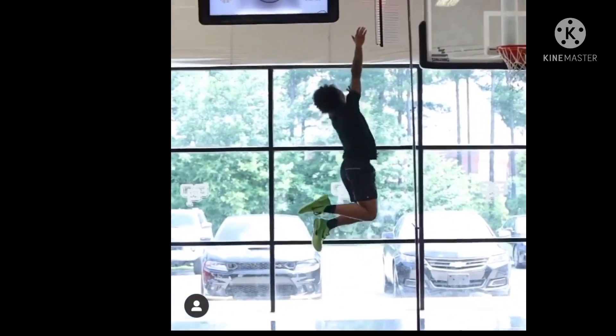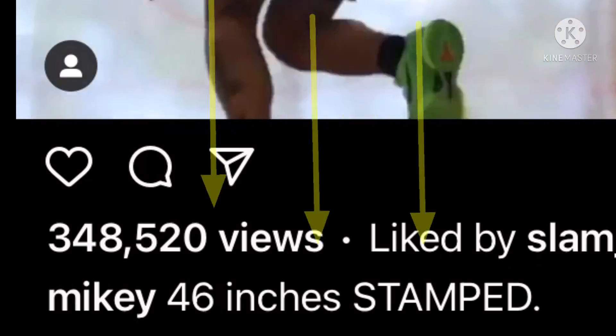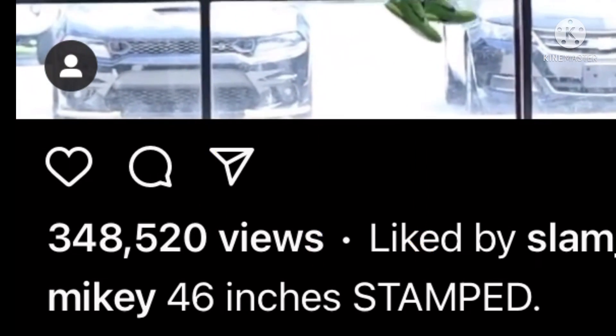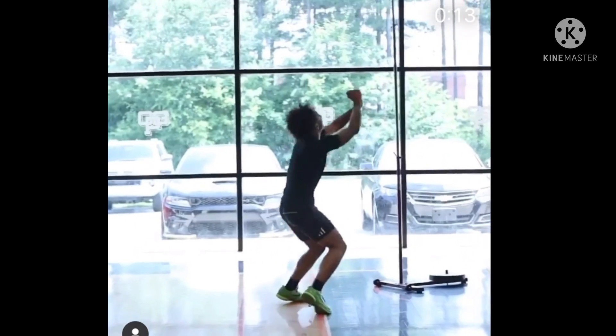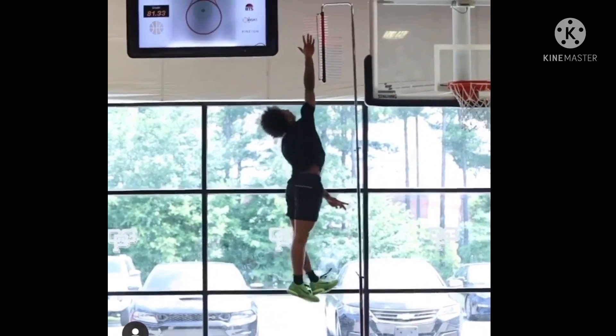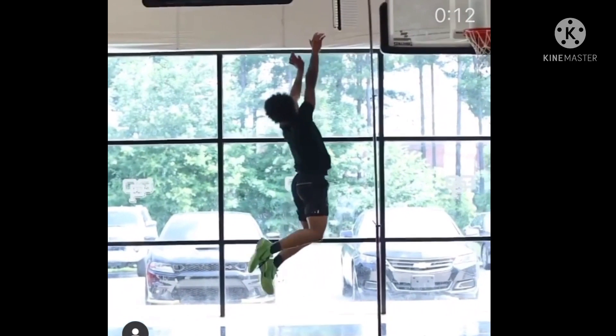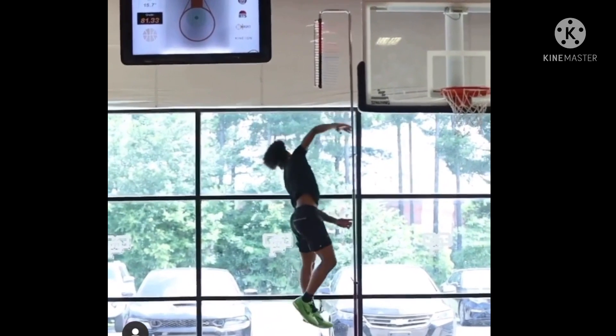In this clip, Mikey says he jumped 46 inches, but I don't believe that — I think it's false, and I'm going to get into the details and explain why. Before I do, I'm not hating on Mikey; I'm a fan of his, I think he's a really hard worker, and I hope he makes it to the league. But as of right now, let's get into the facts.